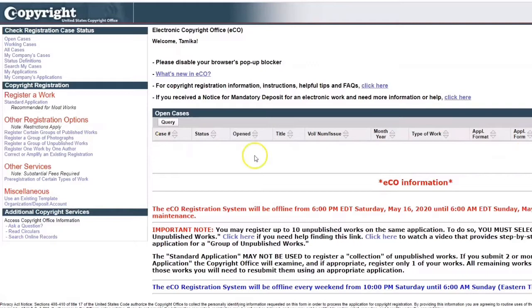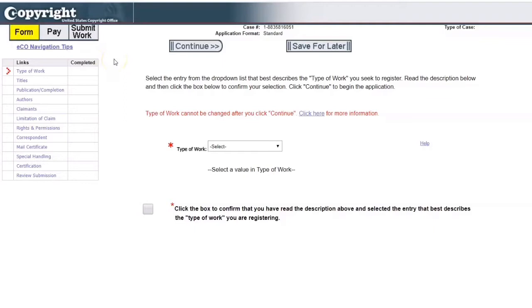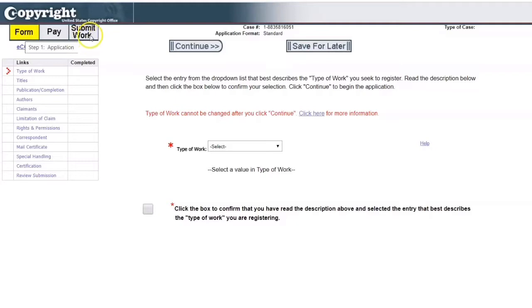If you already had any open cases or works, all of that would be listed there. But we're about to register a brand new work, so we're going to click 'standard application.' There are different application types — such as photographs and other things — but primarily most of us will be filing under a standard application. This page will give you information on how to apply the fee and how to either upload or mail in everything. If you're ready, click 'start registration.' We're going to fill out all the forms, pay the fee — $55 if you submit online or $85 if you mail it in. I recommend doing it online because it's a faster process.